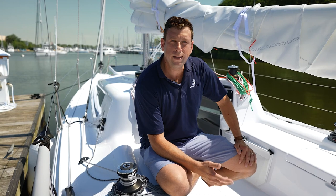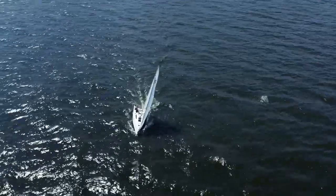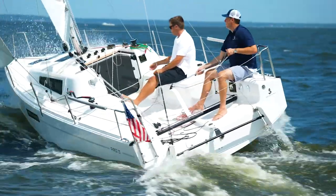The First Range is a hugely important part of the Beneteau heritage. For more than 40 years, the promise and the premise of the First Range has been to deliver performance sailing to every sailor, every area, and every budget. And this boat does more than deliver.